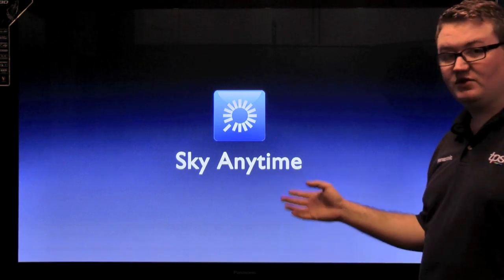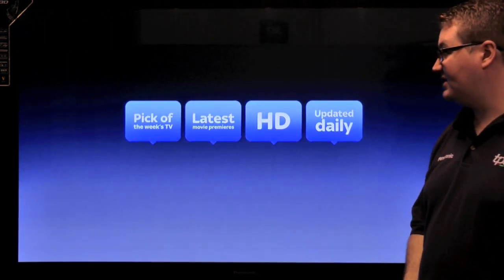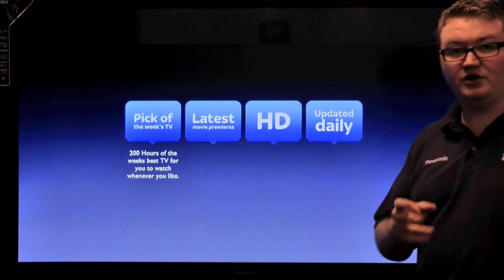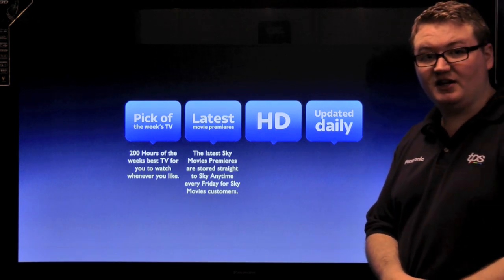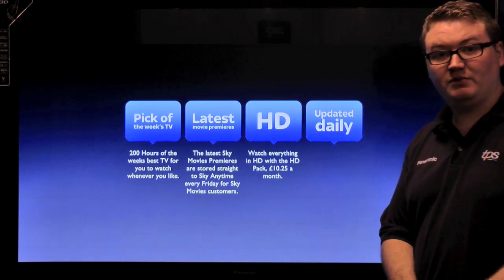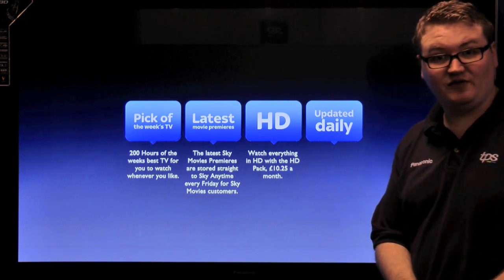The second great feature when you take Sky TV for £20 a month is Sky Anytime. With Sky Anytime you have got the pick of the week's TV, which is over 200 hours of the best TV shows to watch whenever you want. You get the latest movie premiere stored straight to your Sky box every Friday for Sky Movie subscribers. And if you get the HD pack on top of your basic subscription then you can watch everything in glorious HD, which is five times the picture quality of standard definition content.